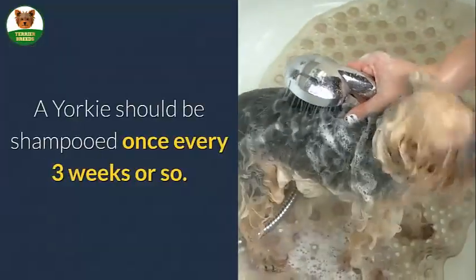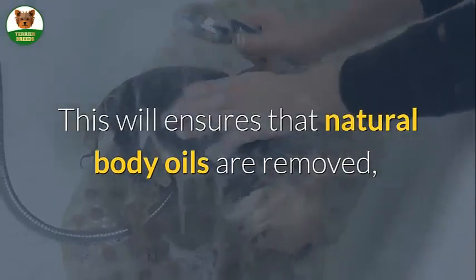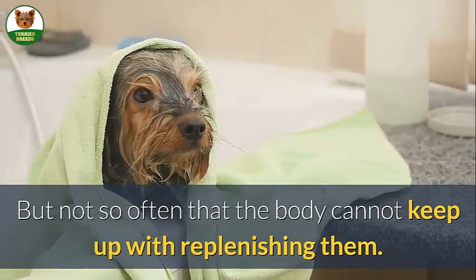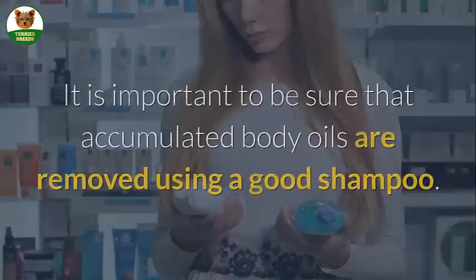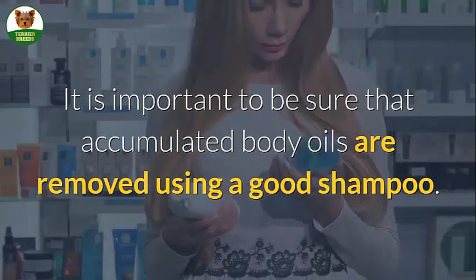A Yorkie should be shampooed once every 3 weeks or so. This ensures that natural body oils are removed, but not so often that the body cannot keep up with replenishing them. Since baths are not a daily or weekly occurrence, it is important to be sure that accumulated body oils are removed using a good shampoo.